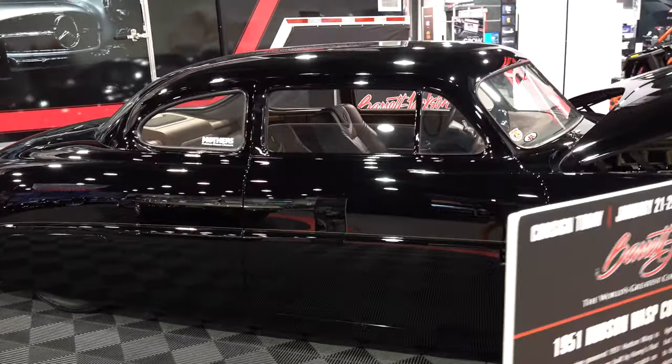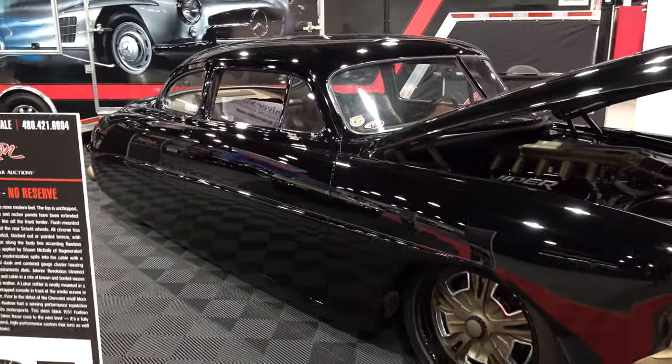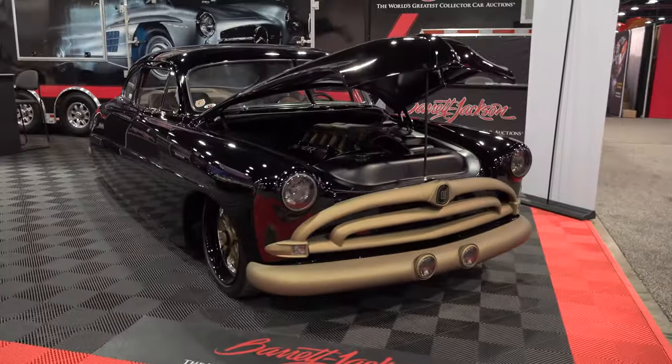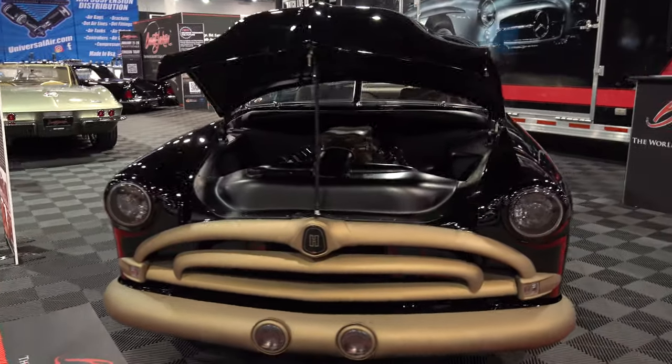Art Morrison front suspension, Ford nine-inch, custom shot wheels, fabrication, body modifications — you name it, it's been done to it.